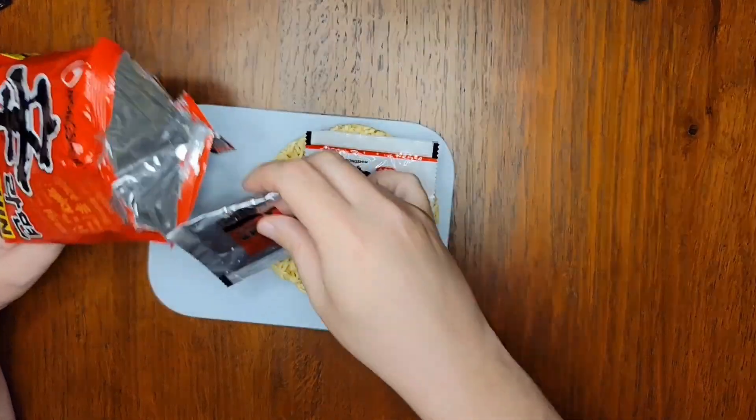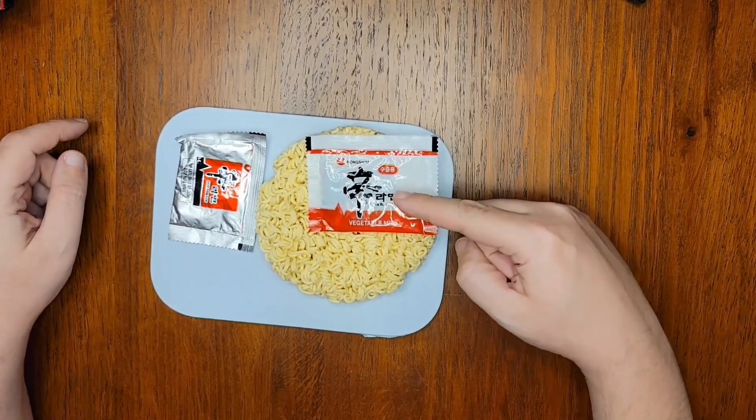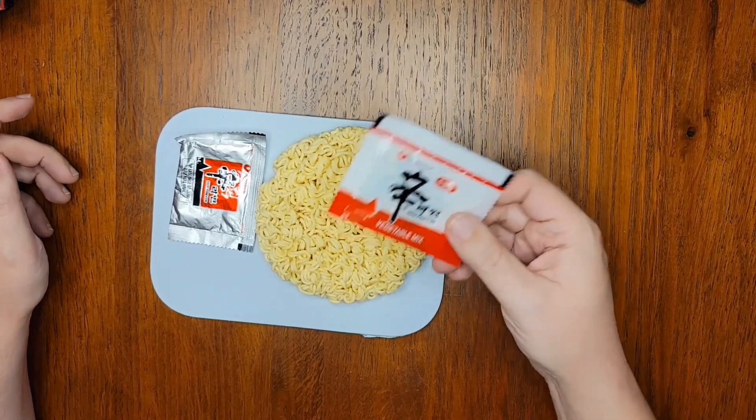So let's look at what's inside. We've got a round package of fried noodles along with two packets: a soup base and a modest pouch of veggies. The veggies are unremarkable, but better than nothing.